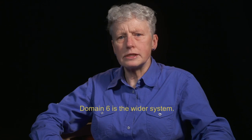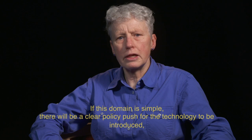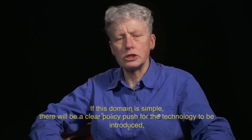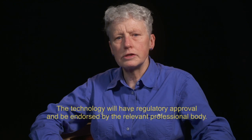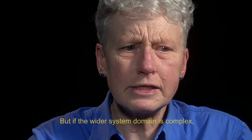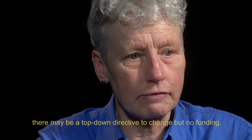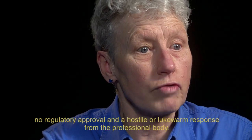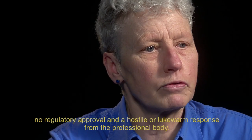Domain six is the wider system. If this domain is simple, there will be a clear policy push for the technology to be introduced with relevant levers and incentives, and the technology will have regulatory approval and be endorsed by the relevant professional body. But if the wider system domain is complex, there may be a top-down directive to change but no funding, no regulatory approval, and a hostile or lukewarm response from the professional body.